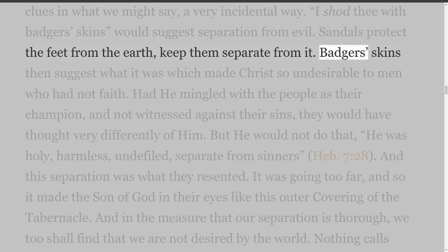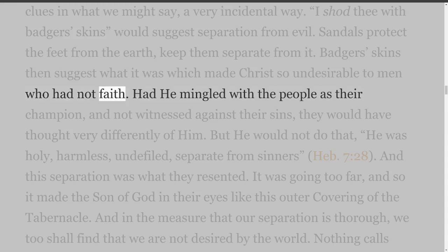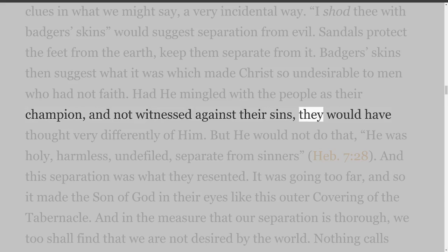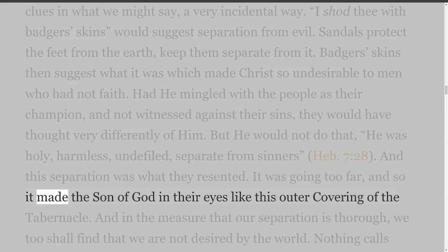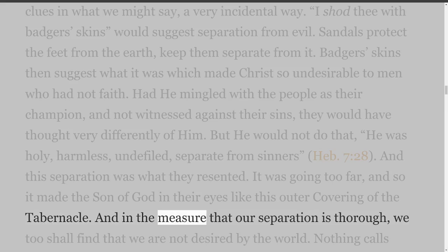Badger's skins then suggest what it was which made Christ so undesirable to men who had not faith. Had He mingled with the people as their champion, and not witnessed against their sins, they would have thought very differently of Him. But He would not do that — He was holy, harmless, undefiled, separate from sinners — Hebrews 7 verse 28. And this separation was what they resented. And in the measure that our separation is thorough, we too shall find that we are not desired by the world.